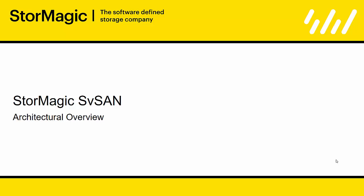Hello, I'm Tom Sheppard, one of the technical team at StorMagic, and in this video I'll be taking you through an architectural overview of our software-defined storage solution, SVSAN.